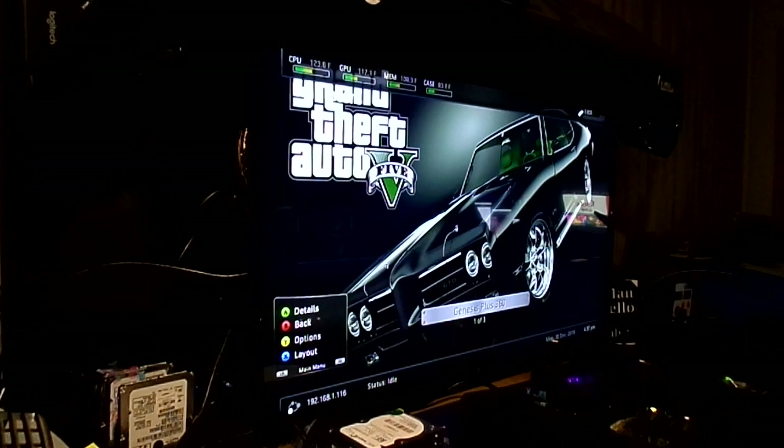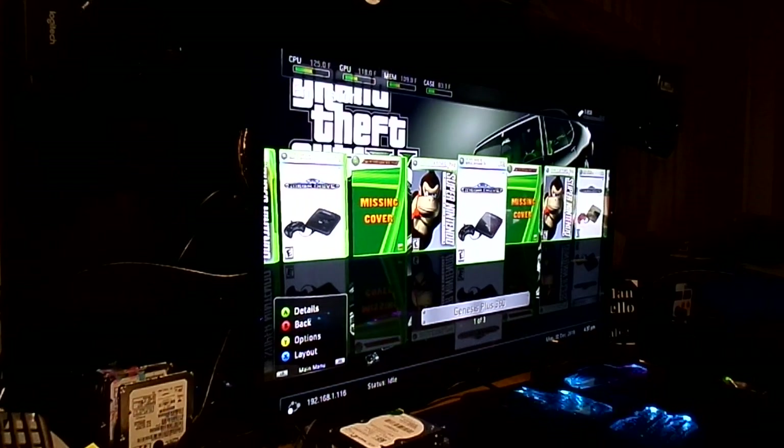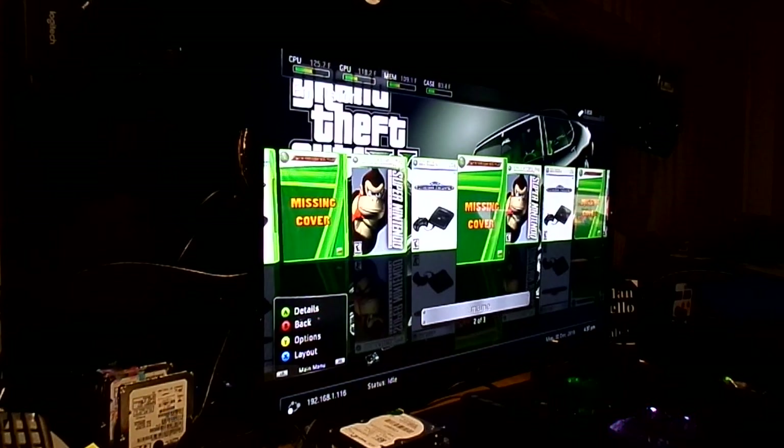Under emulators, you've got Genesis Plus 360, SNES 360, and MAME — a complement of ROMs on there that will keep you busy for a long time and then some. If you're into retro games, you're into the old console games, the old arcade games — that's where to go.